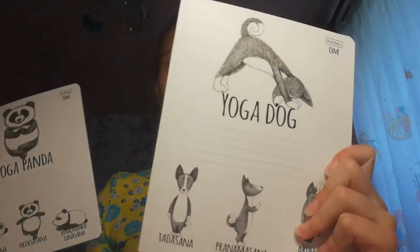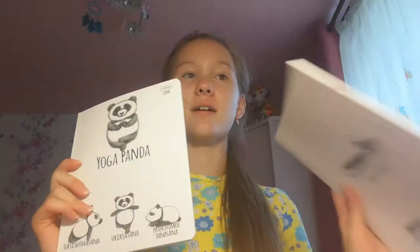The next notebooks that I will show you are yoga panda and yoga dog notebooks. I think they are very funny and they're in a cage. And there's around 24 sheets.